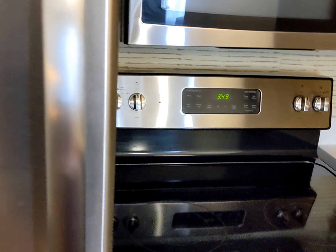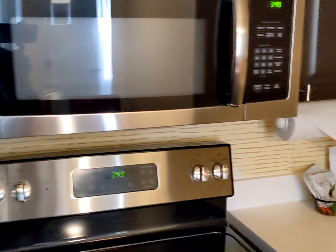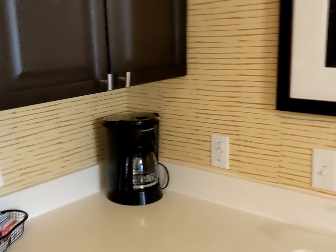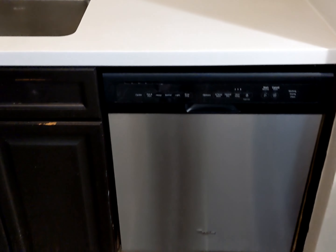Full-size refrigerator, just like you'd have at home — freezer, ice maker. And then a dishwasher down there.